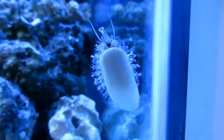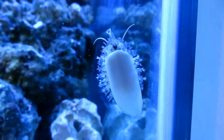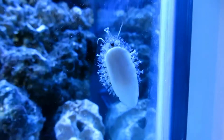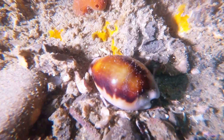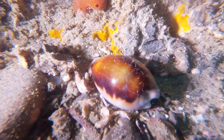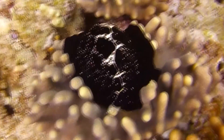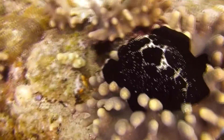Today on Animal Fact Files, we're discussing cowries. There are over 200 living species of these shiny shelled mollusks. They may be familiar from their shells, as they often appear in souvenir shops around the beach. But did you know that the animal inside can fully extend to cover its shell in life?